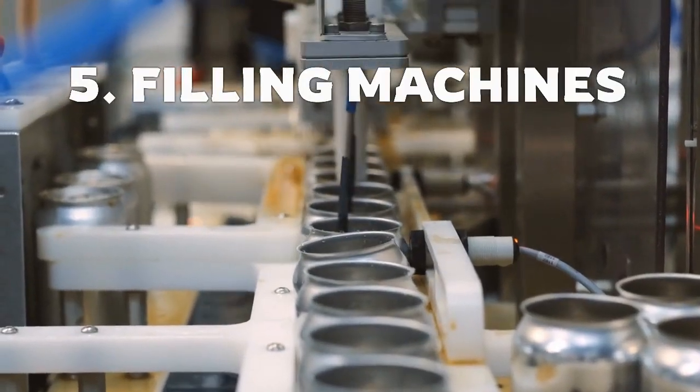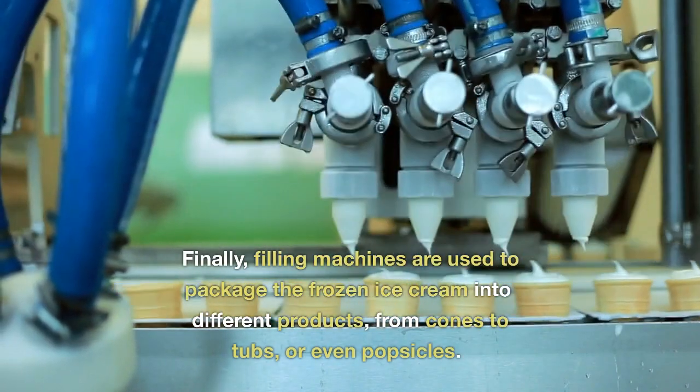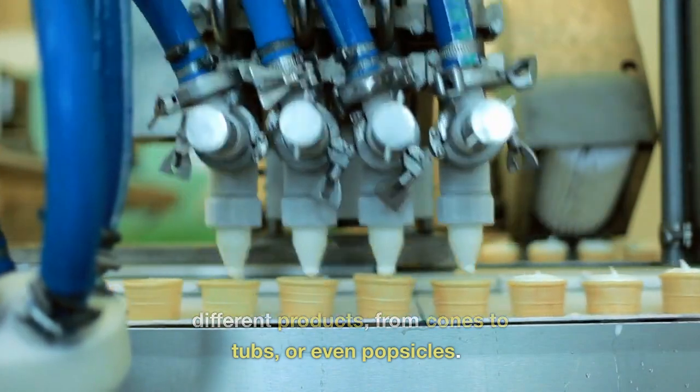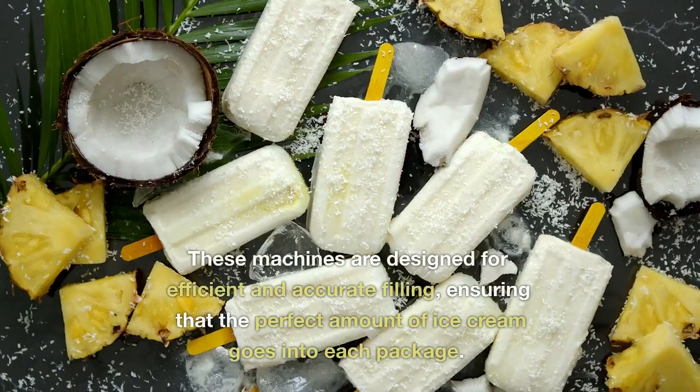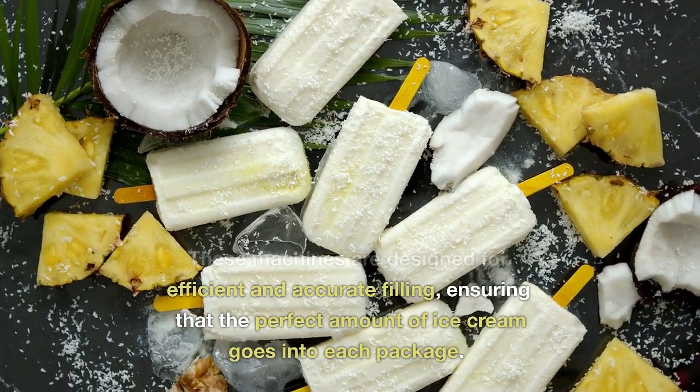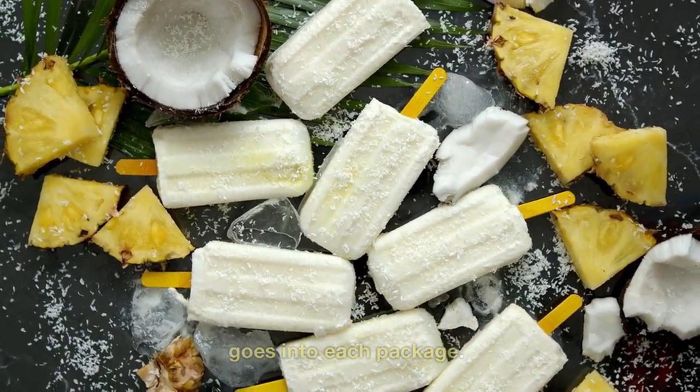Filling machines. Finally, filling machines are used to package the frozen ice cream into different products, from cones to tubs, or even popsicles. These machines are designed for efficient and accurate filling, ensuring that the perfect amount of ice cream goes into each package.